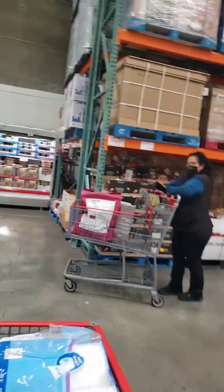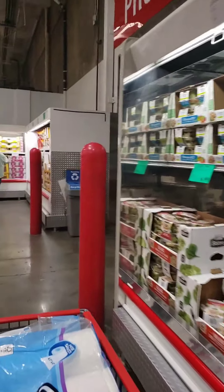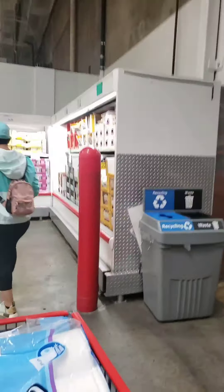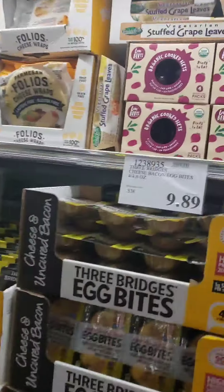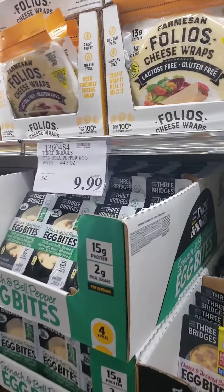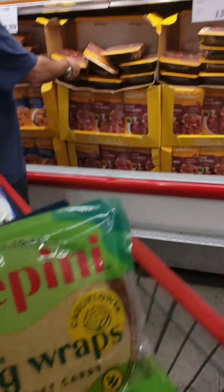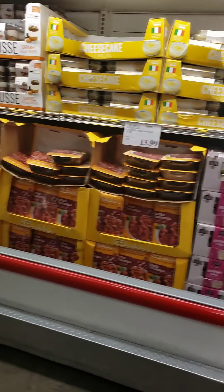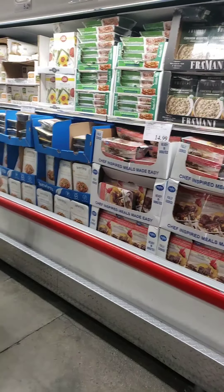I'm going into the freezer section. I'll show you the entrance right here. They have a couple pretty cool things — let's see if they have anything new and exciting. These I really like, but I can make these for a third of the price. I do want to get these though, I really like these.